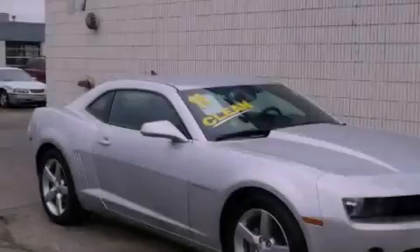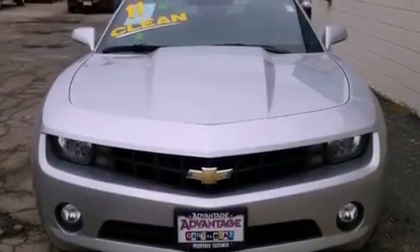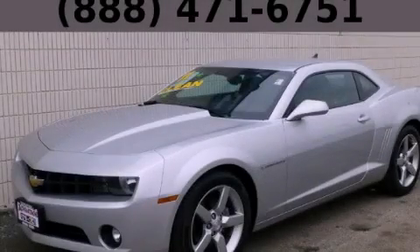With an EPA estimated rating of 28 miles per gallon on the highway, this automobile pays off in the long run. Contact us today to schedule your opportunity to see this automobile in person.